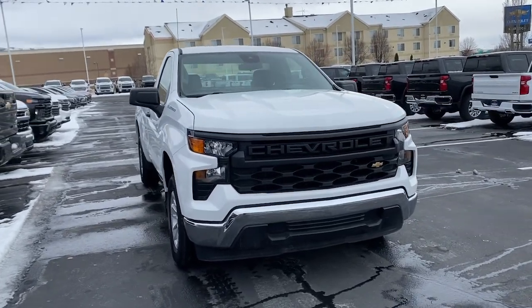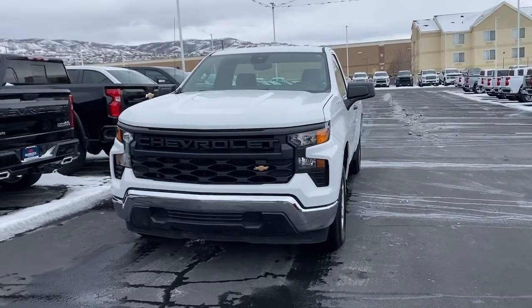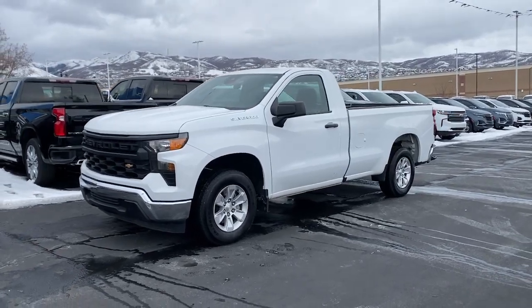Your next car could be the 2022 Chevrolet Silverado 1500. With less than 10,000 miles on the odometer, this vehicle provides excellent value.